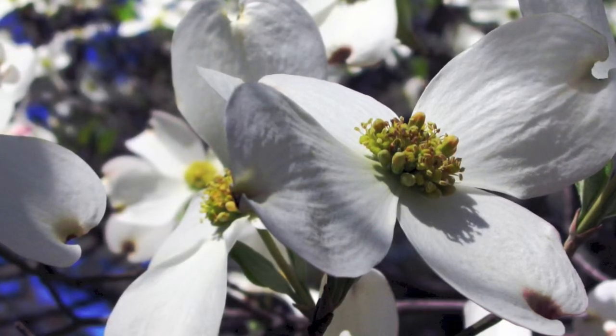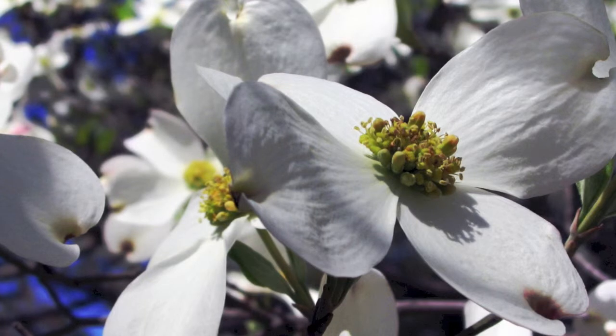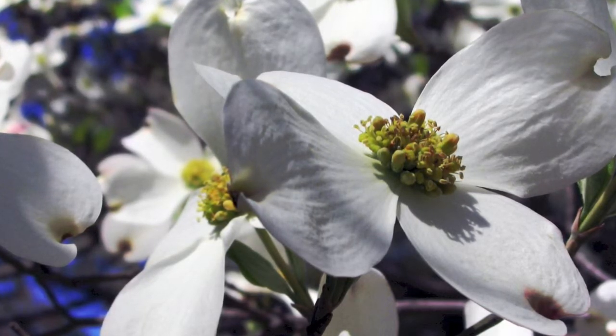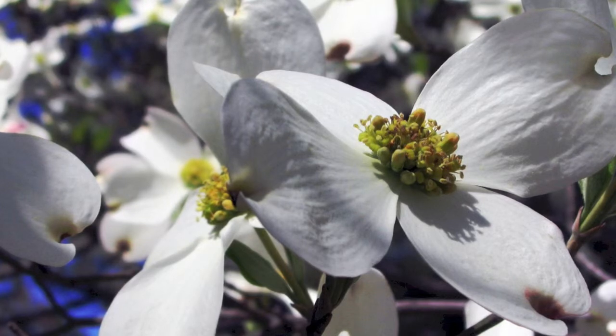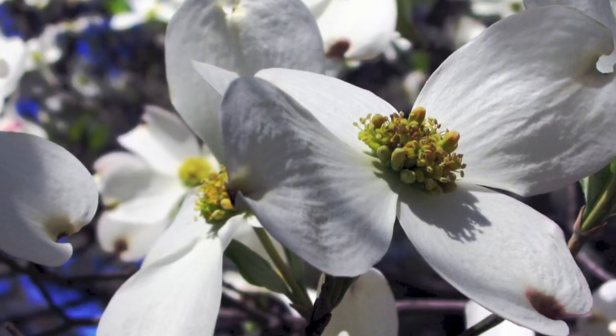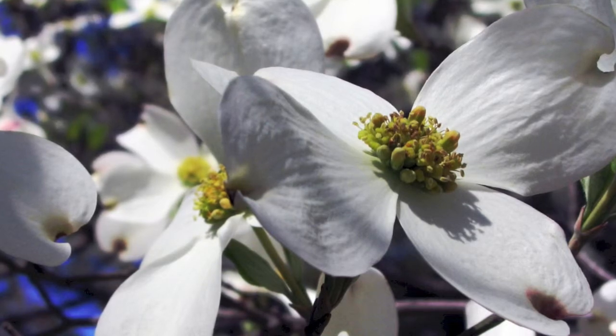These trees will make a long pop during the spring months and will also be pretty during the fall. They grow well in climate zones 5 through 9 and like full sunlight to partial sunlight.